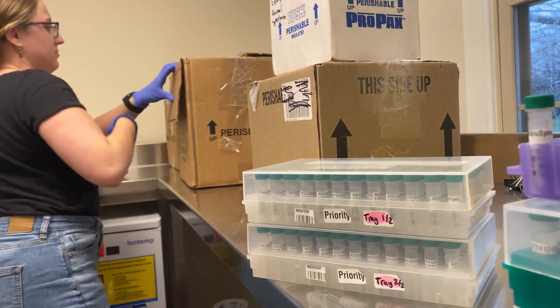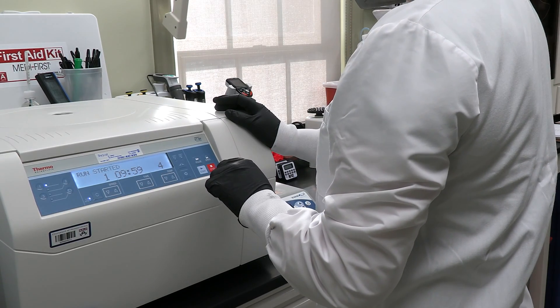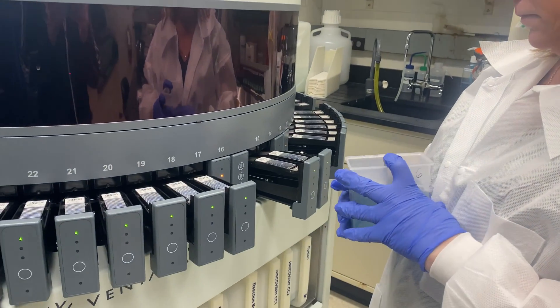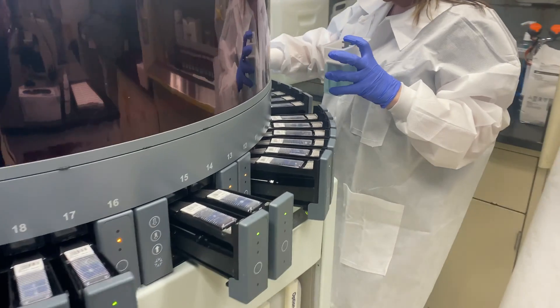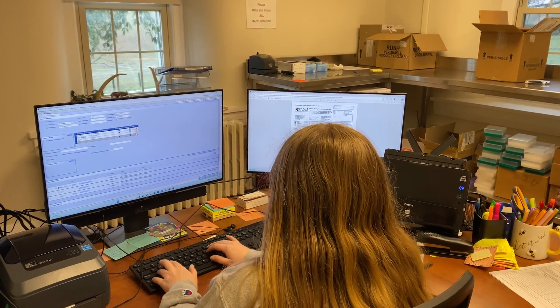Those samples arrive several times a week and are processed by us using ELISA. If there is a potential positive, they go on for confirmation by immunohistochemistry. Those results then get released back to the Game Commission, and then the Game Commission will release the results to the hunter.